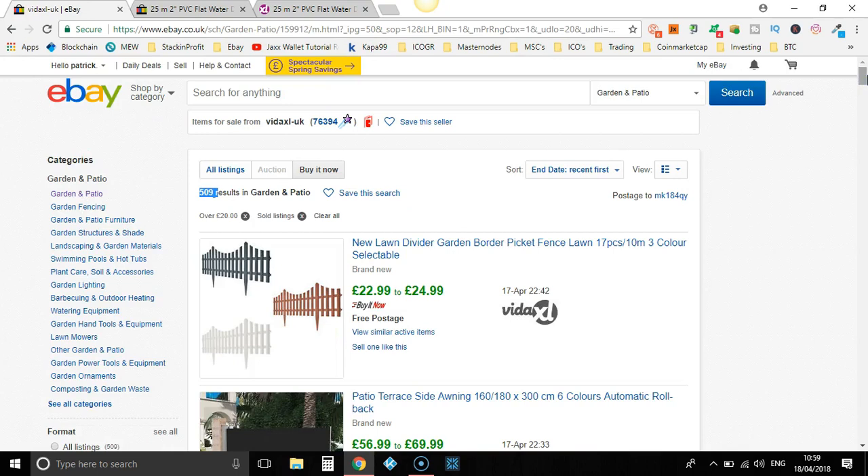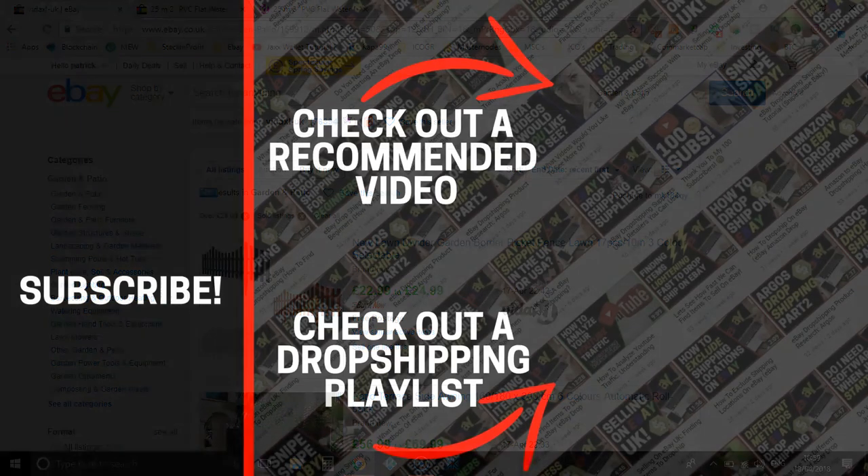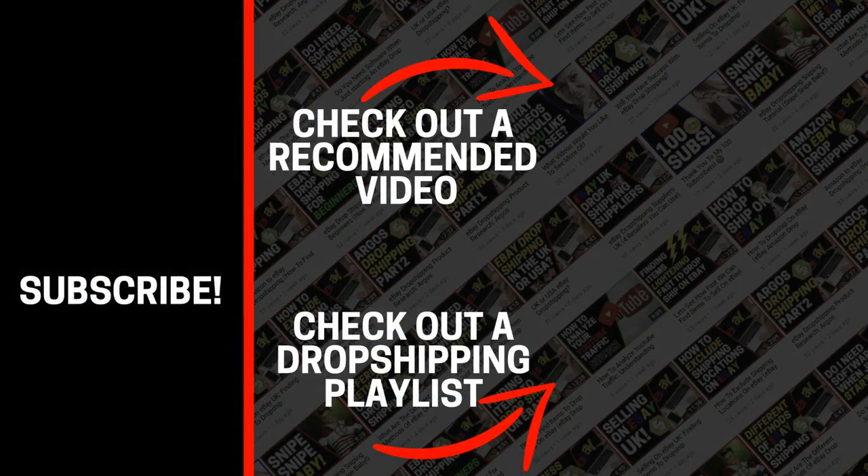That is it for this episode — I hope you enjoyed it. Don't forget to give me a thumbs up, hit subscribe and turn on post notifications so you don't miss a thing. I've been Paddy, this has been Stacking Profit, and I'll see you again soon.